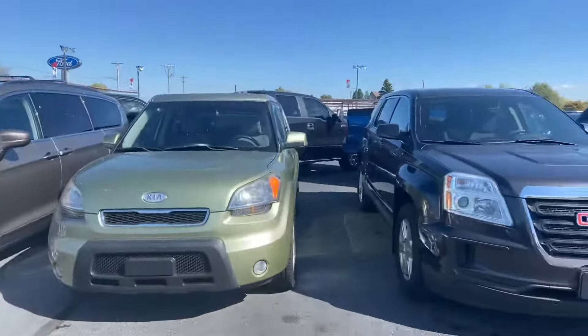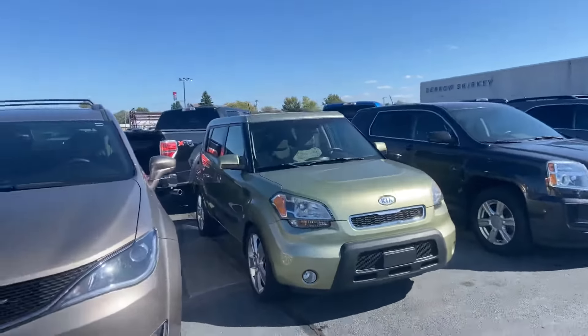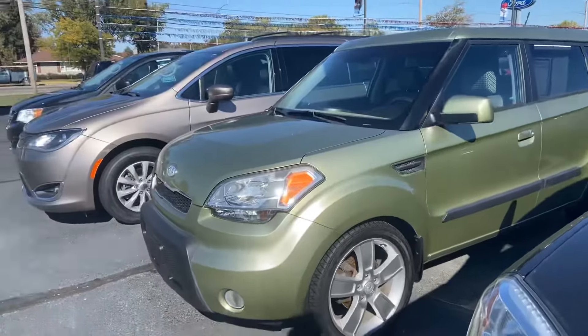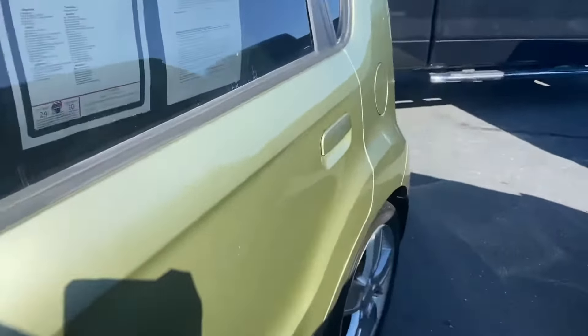Good afternoon, Tanner here with Daryl Shirky for the Lincoln. We have a 2010 Kia Soul — definitely a unique color, you do not see it on the roads very often. I'm just going to do a quick walk-around of the exterior for you; it seems to be pretty clean.